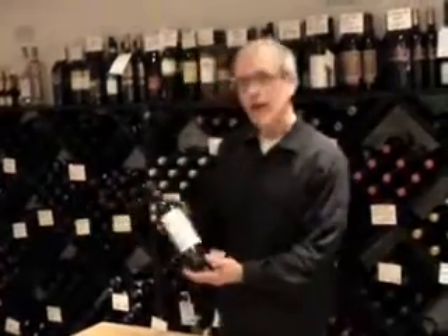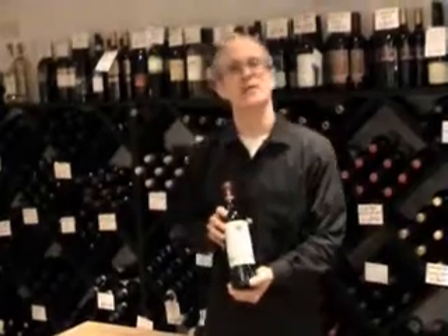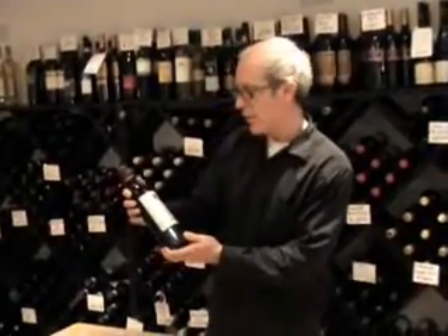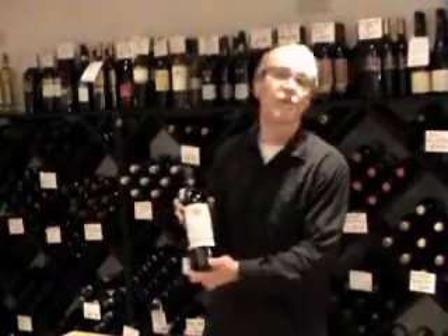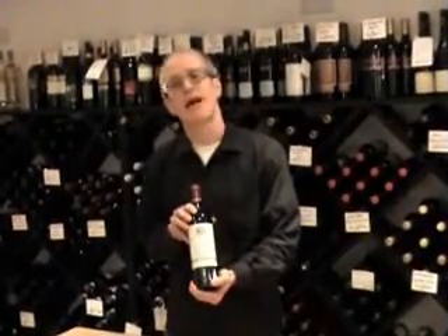Hello again. Here I have a wine from the Gascoyne region, or more specifically the Madiran region, in the southwest of France. The wine I have in my hand here is Domaine Bartholomew 2004 Madiran, which is 90% Tannat and 10% Cabernet Sauvignon.